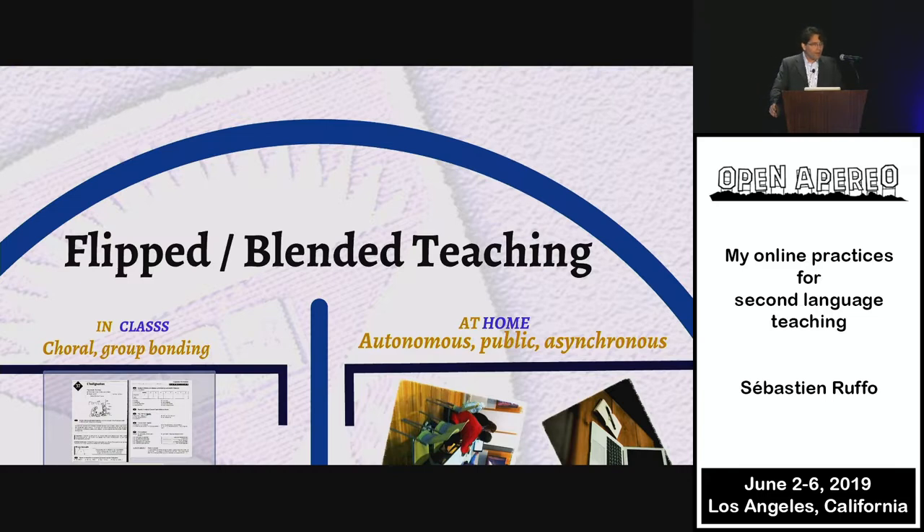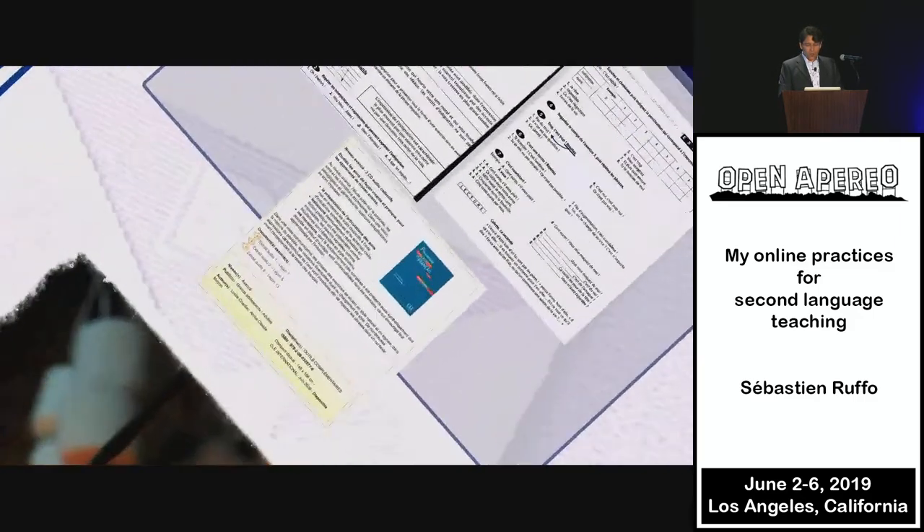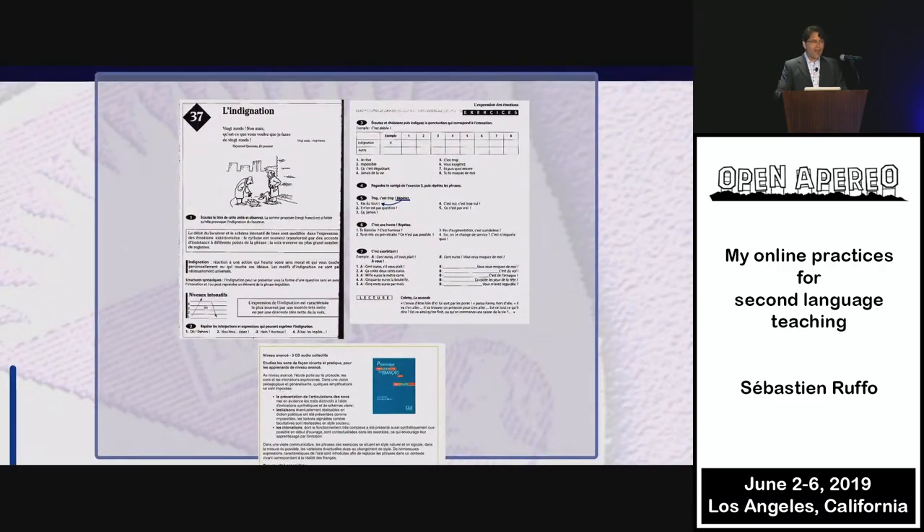It will be group bonding, it will be fun. At home, there will be autonomous homework — it will be public, whatever they do they will share — and asynchronous, meaning they can record multiple times, which lowers the stress level. In class, the workshops are around pronunciation, accent, intonation, and expressivity. I want it to feel homey — hence the bonfire — and we do this together. I'll show you a page from this book that I use. They buy it and we use it only in the classroom.